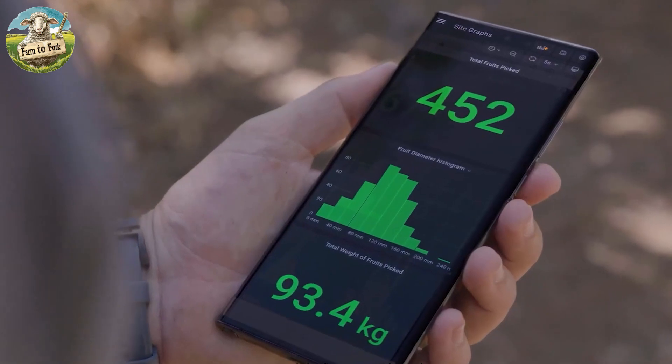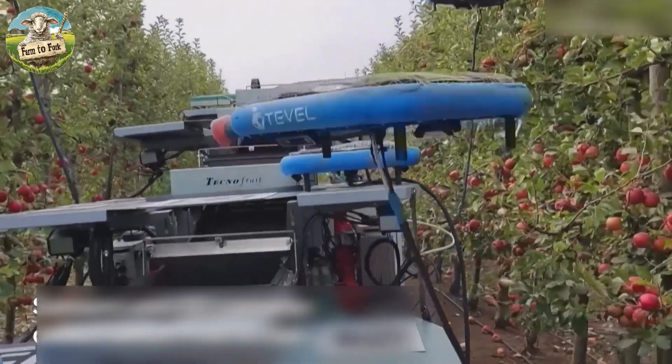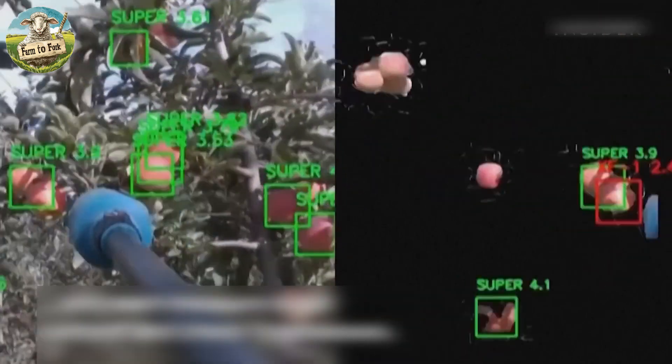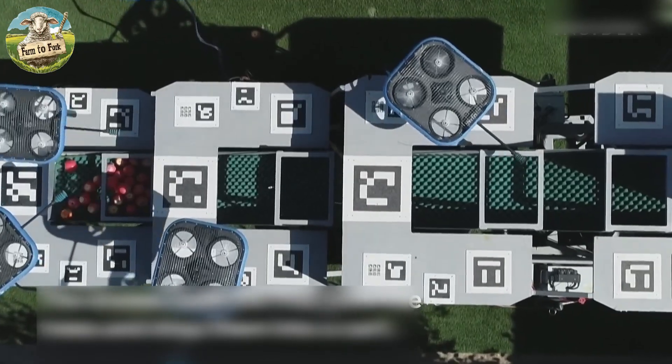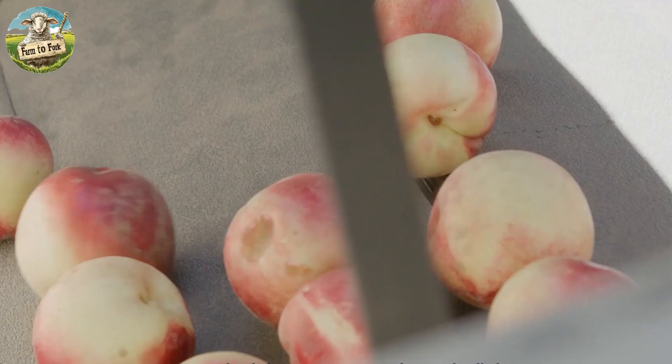Drones equipped with GPS and advanced mapping software can navigate orchards with precision, avoiding obstacles and ensuring thorough coverage. Algorithms help the drone determine the most efficient route to cover the entire orchard and reach all the apples.